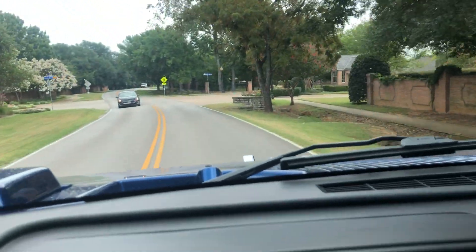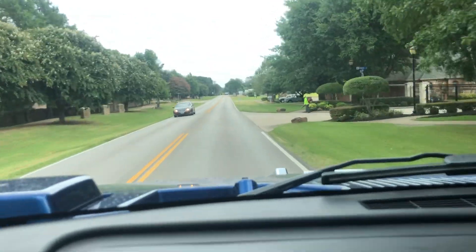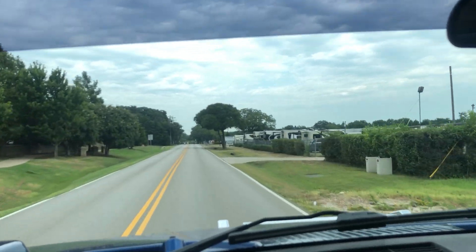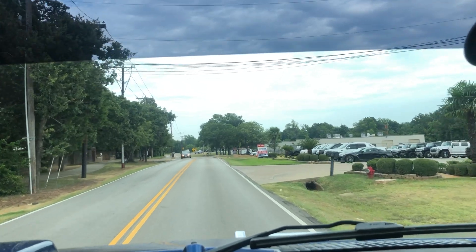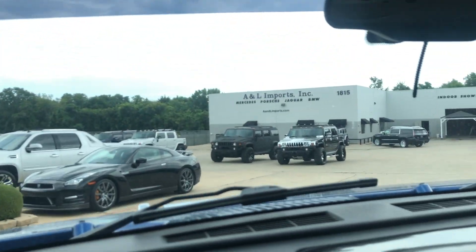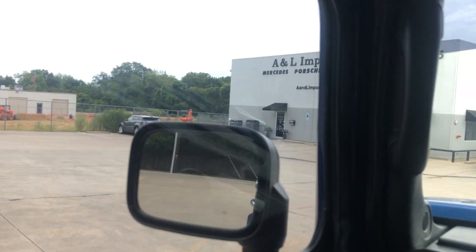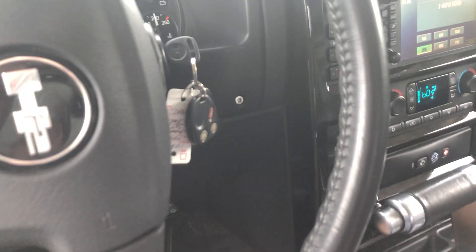This does have a tinted eyebrow right up here on the top of the windshield — some window tint that was not from the factory. That can be removed if you don't like it, it's kind of nice. All right, we're back where we started. Let's hop out and get one more look at it and then we'll be done with the video.